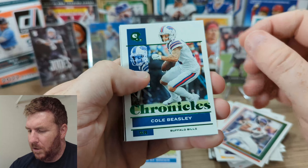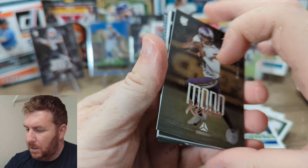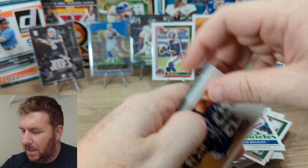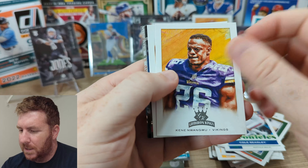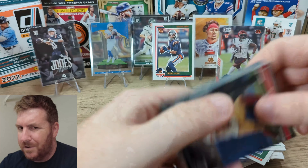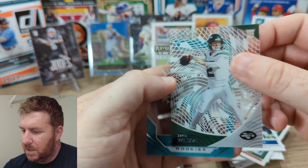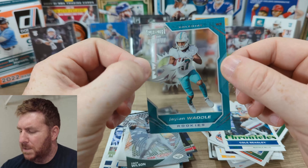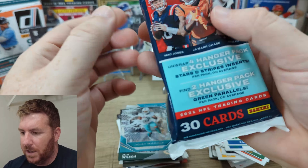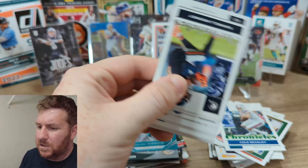Cole Beasley on the green, Kadarius Toney green, Kenneth Gainwell, Kellen Mond, Travis Etienne. Here's Zach Wilson on the Clear Vision and Jalen Waddell Momentum — acetate cards. Not too bad. One more hanger to go. We'll see how this one goes. The other one wasn't bad. I like the Stars and Stripes — not what I was expecting, but who knows what I was expecting.